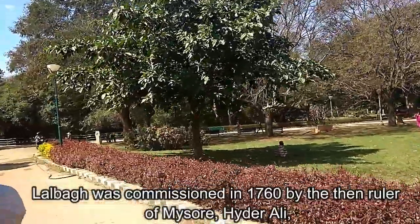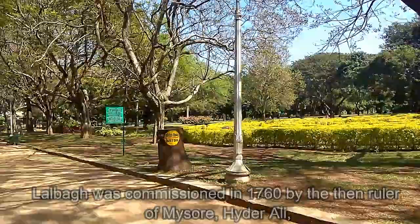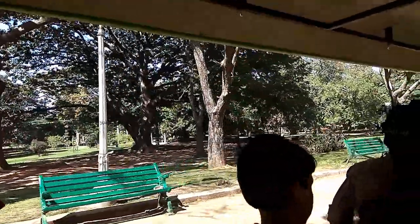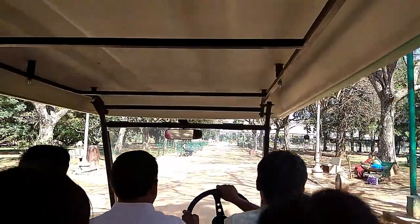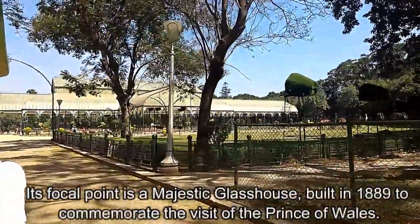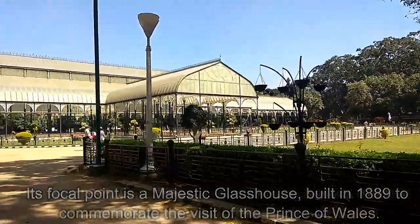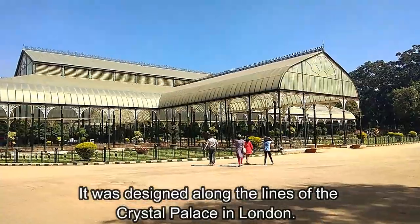Lalbagh was commissioned in 1760 by the then ruler of Mysore, Haidar Ali, and was later finished by his son Tipu Sultan. Its focal point is a majestic glass house built in 1889 to commemorate the visit of the Prince of Wales. It was designed along the lines of the Crystal Palace of London.